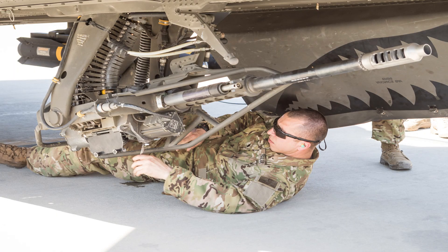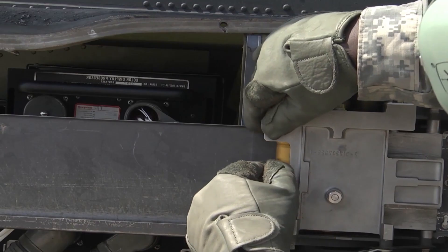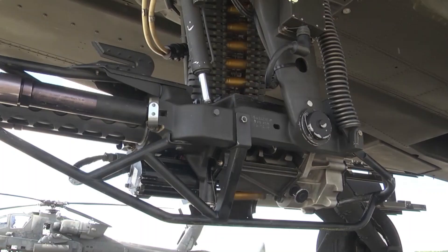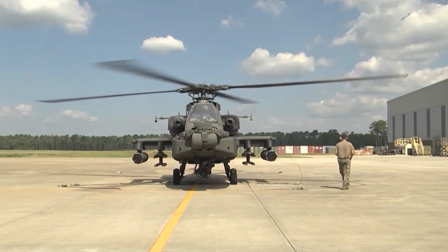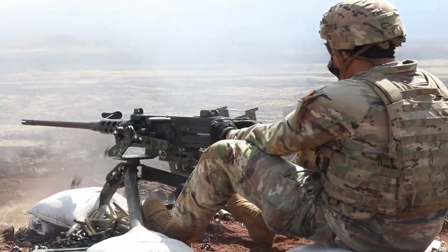With a 30mm caliber, the M230E1 Chaingun can unleash devastating firepower on ground targets, armored vehicles, and even low-flying aircraft. The improved gun provides the Apache with enhanced lethality and suppressive fire capabilities, further bolstering its effectiveness in combat scenarios.